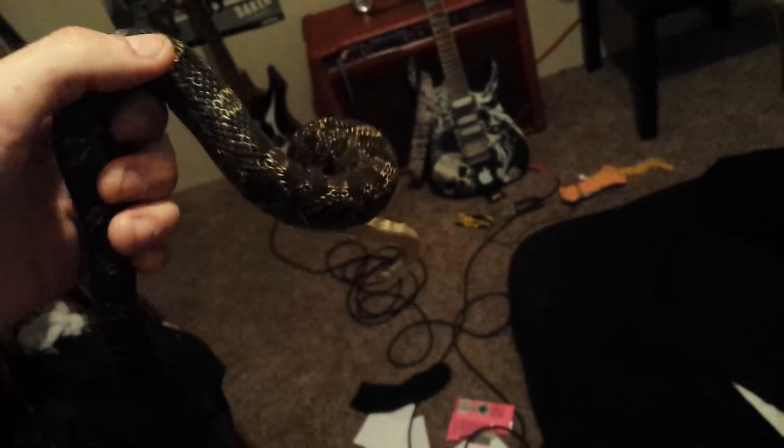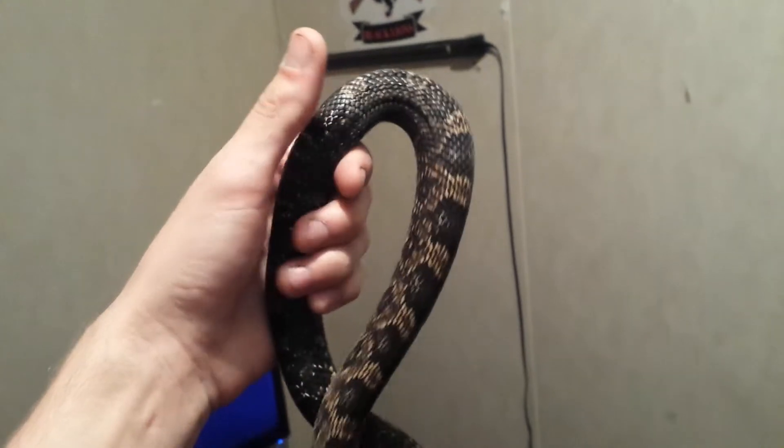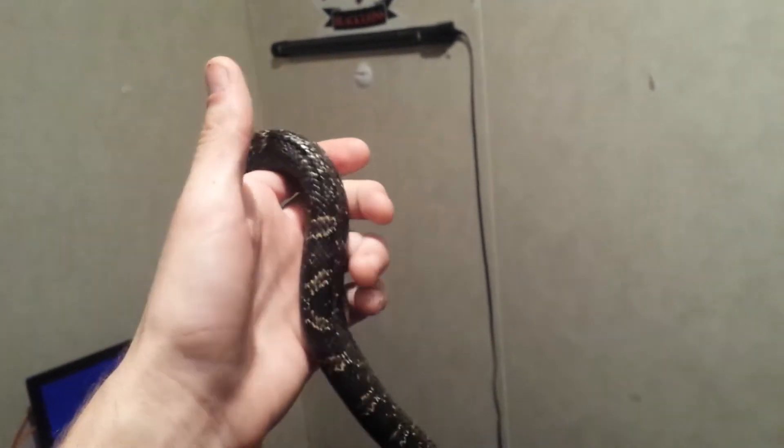This is a black rat snake. I'll give you a nice overview of these pretty colors, which are black, brown, and red. I think it's a gorgeous snake.